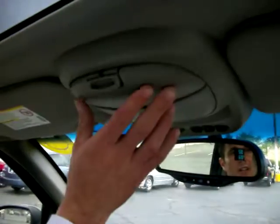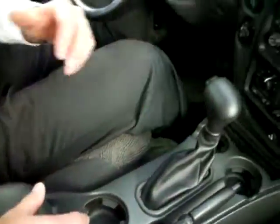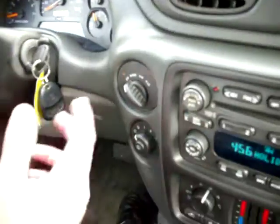It also has a HomeLink system for your garage door opener, a sunglass holder, and a beautiful sunroof for those really nice summer days. There's lots of space and storage, including storage in the center compartment and cup holders for long trips. And yes, this vehicle does have four-wheel drive — two-wheel high, four-wheel high, and four-wheel low, so you can adjust it as needed.